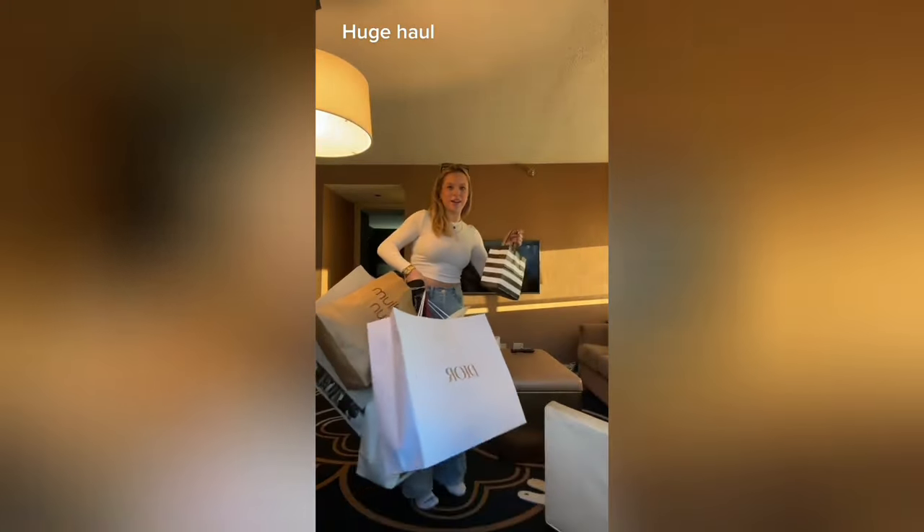I got the Summer Fridays Sheer Skin Tint - I've been really wanting to try this one. I wasn't sure if I was shade three or shade four so I just got shade three, hoping for the best. Last thing I got was the Huda Beauty Easy Bake in Pound Cake. And I won't be stepping foot in a Sephora for a very long time. I mean, I think we did a little bit of damage today!